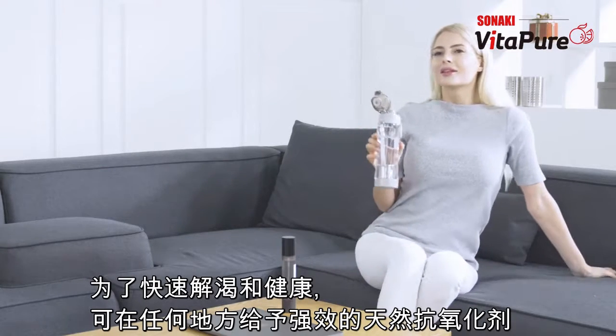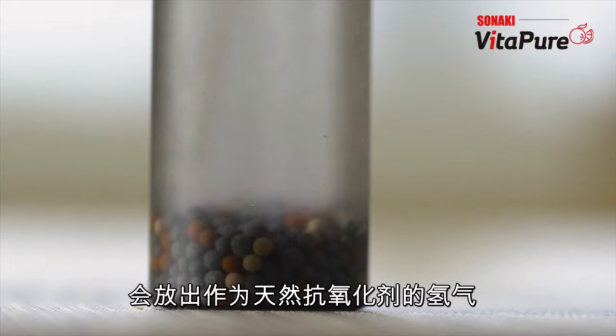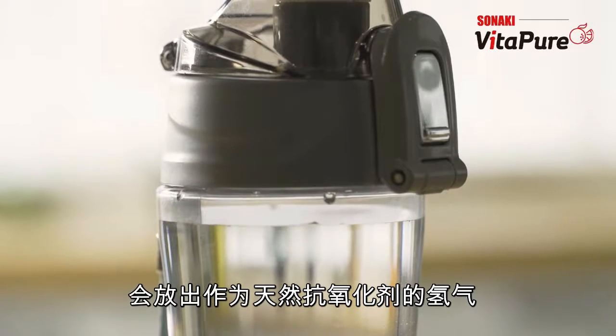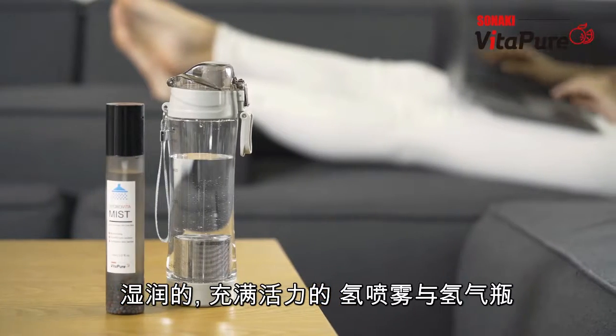Its powerful hydrogen elements can remove harmful oxygen-free radicals, and the unique technology of Sonaki's VitaPure provides safe, clean, and healthy water at all times, both in the kitchen and in the bathroom.